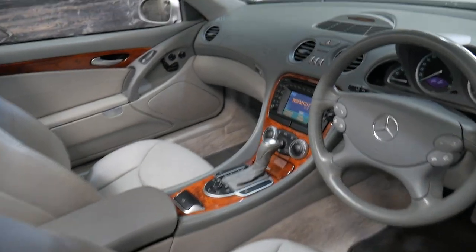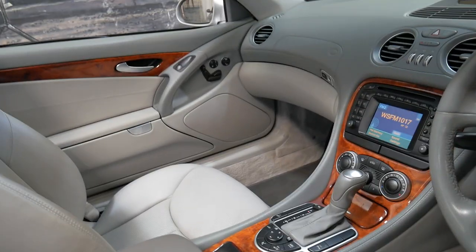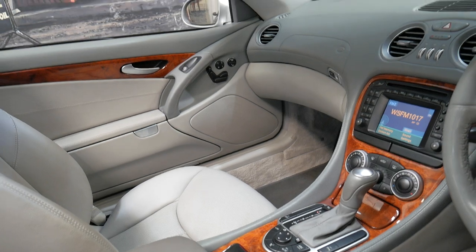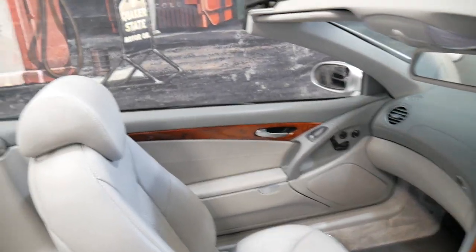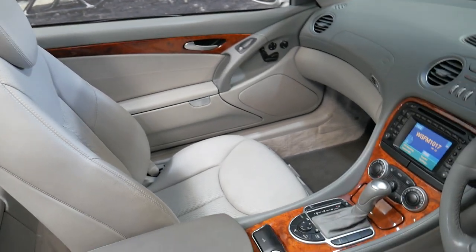It has a very good service history. It's Australian delivered from new. It's got navigation. It's grey with light grey leather interior — a very nice combination.